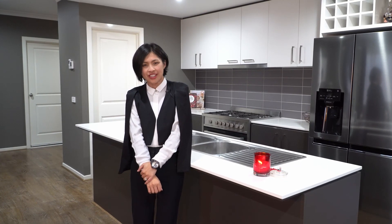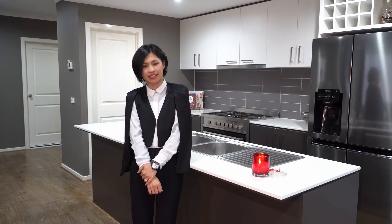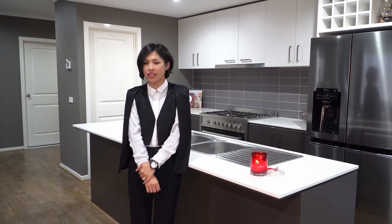Thank you for watching. What a brilliant home in a quiet family-friendly location. I look forward to seeing you at the inspection. See you next time. Bye!